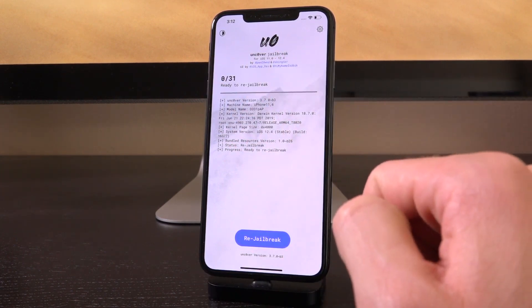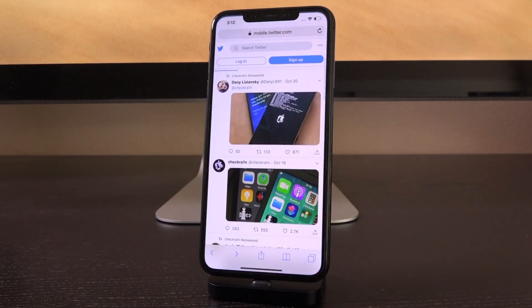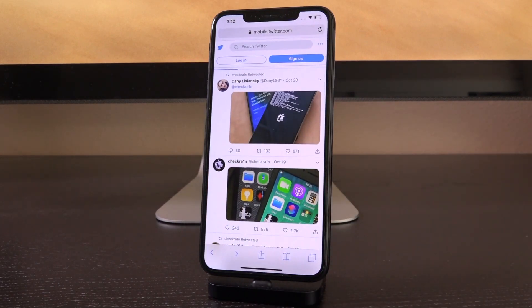This is a boot ROM based jailbreak, and it's more likely that this will either be a package manager or something to help you manage your jailbreak post-jailbreak, as we talked about in the last video.